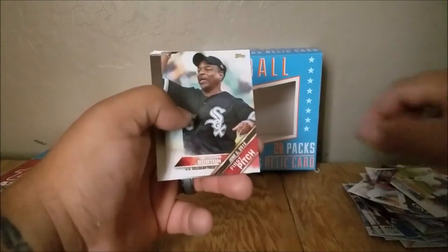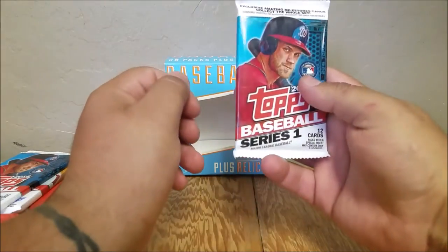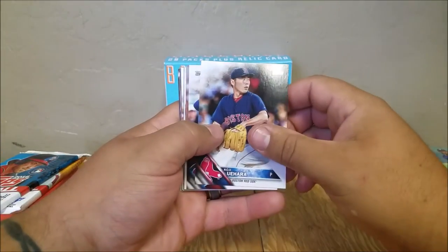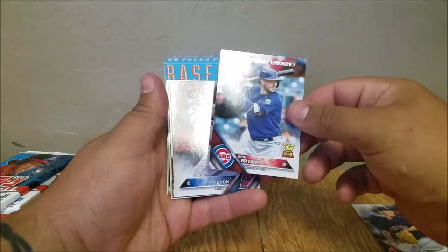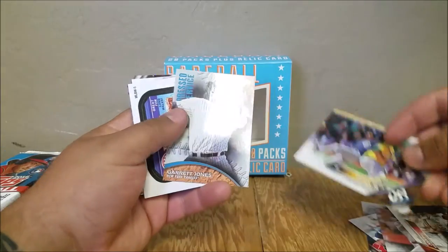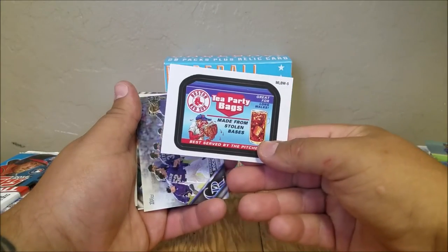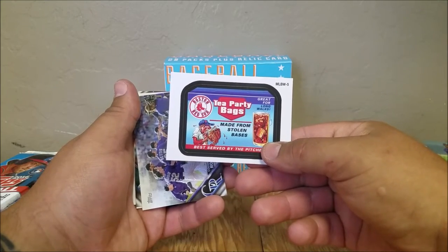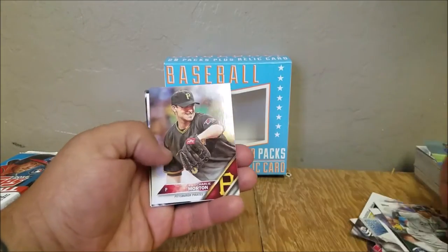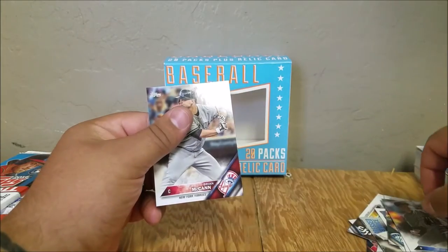Let's keep going here — slight delay, sorry about that. Koji Uehara, Kris Bryant Future Stars card, CJ Cron. Pittsburgh Pirates team card. Melvin Upton Jr., Garrett Jones. Tea Party Bags — cool. Starling Marte rookie. Charlie Morton, Jonathan LaCroix, Trevor Bauer, Brian McCann.